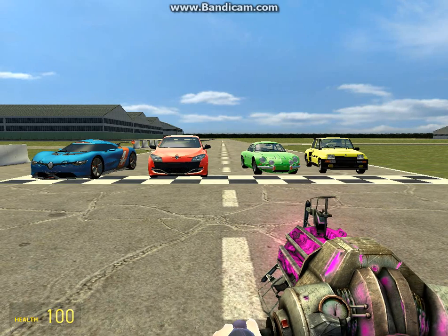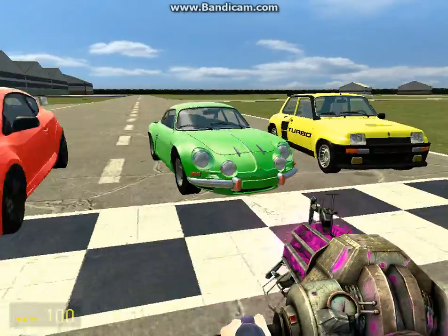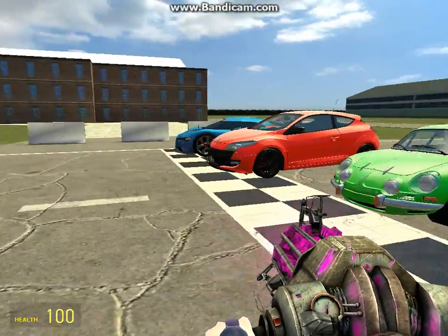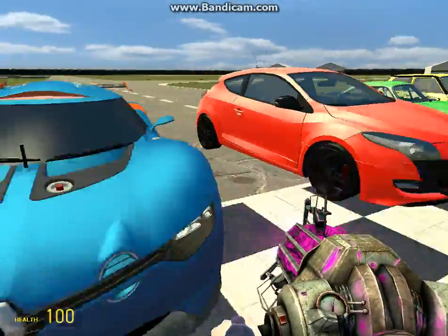Hello, YouTube! This is Chibi Vanille, and we're going to be doing a video on the Renaults! Renaults!